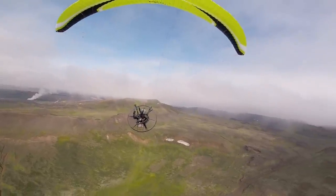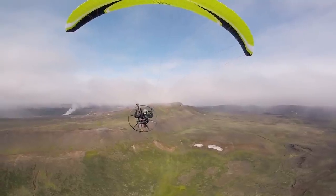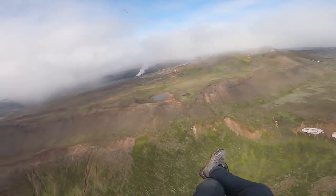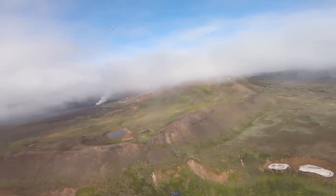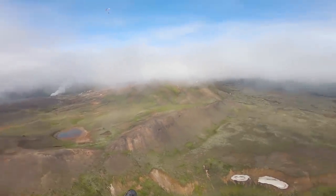Alright, we are en route to the largest waterfall in Iceland, but the problem is it's that way and there's rain falling all over there. So we're trying to push above these clouds to see if potentially we can fly over the rain, if it's just a thin layer, and then eventually get to the waterfall on the other side.